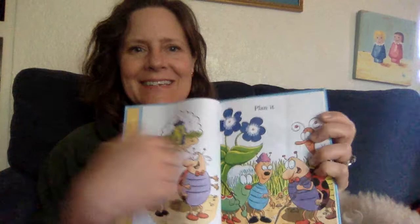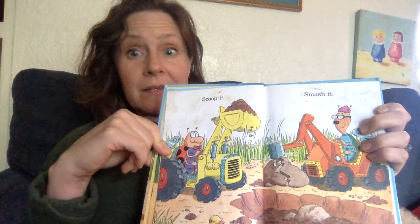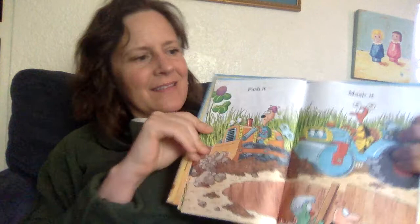They're drawing it out now. Scoop it. Smash it. Push it. Mash it. Mix it. Pour it. Smooth it. Floor it.